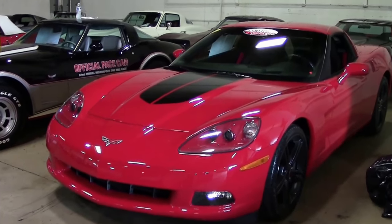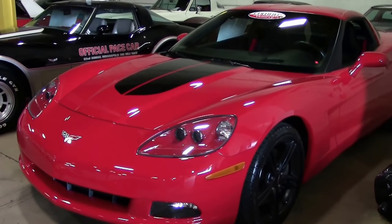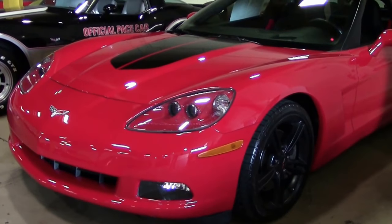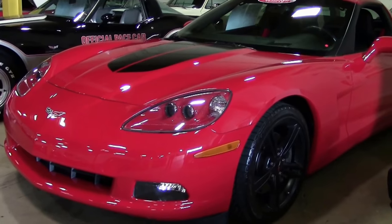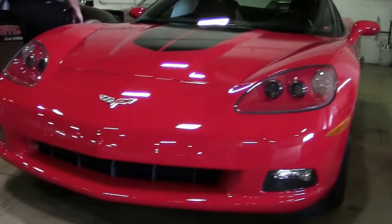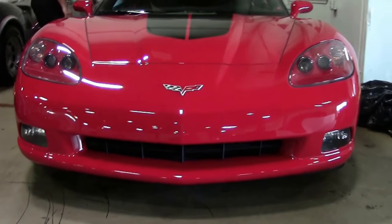2008 was a wonderful year for Corvettes with 35,310 being made. This beautiful Victory Red is one of 3,120. What makes it truly unique is there's only 8,000 miles on it — so almost brand new.